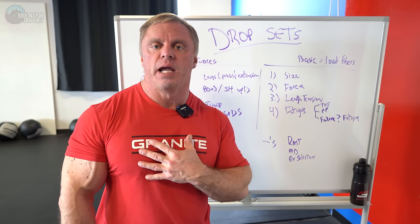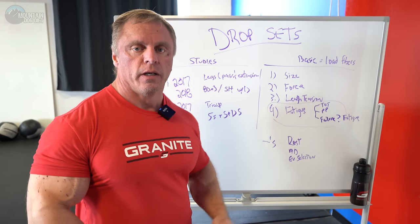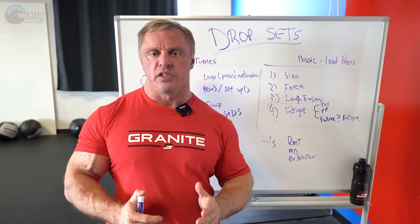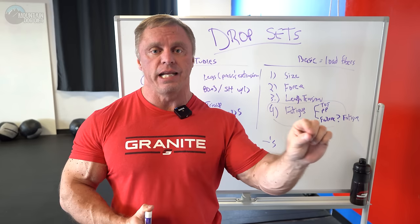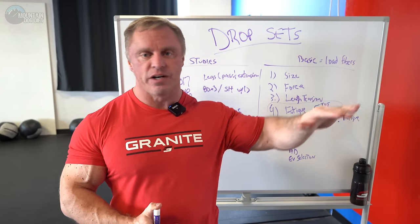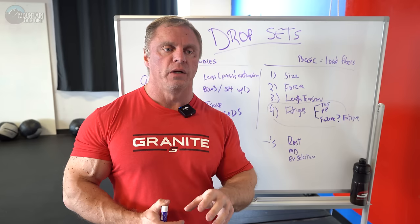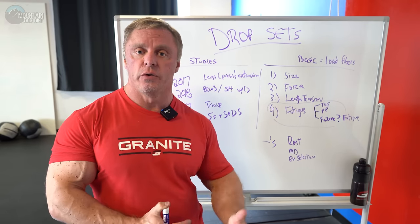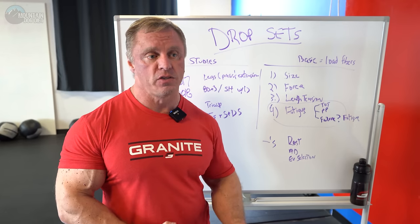From my perspective, drop sets do have value, particularly when it comes to fatiguing the muscle fiber. Remember, it's not just activating and loading the fiber — those are critical, but that's not the whole story. This is why guys who just preach getting stronger or just adding more reps will hit a dead end. There's a dead end, or else we'd all be benching a thousand pounds or benching 500 for sets of 30. You can't get infinitely stronger forever. Getting stronger is a good basic part of training, but drop sets allow you to create overload in a different, intelligent way.